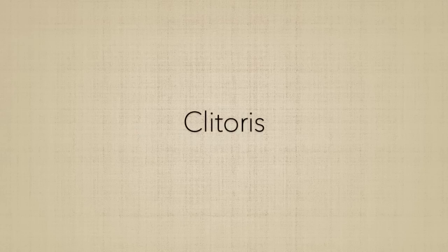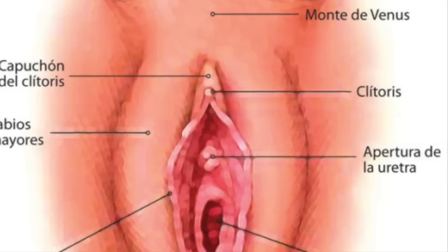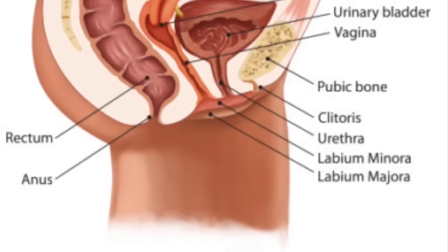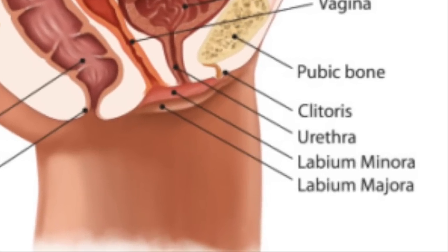The clitoris is where the two labia minora meet — a small, sensitive protrusion that is comparable to the penis in males. The clitoris is covered by a fold of skin called the prepuce, which is similar to the foreskin at the end of the penis. Like the penis, the clitoris is very sensitive to stimulation and can become erect.